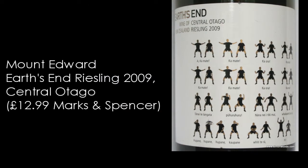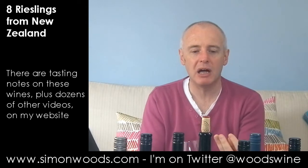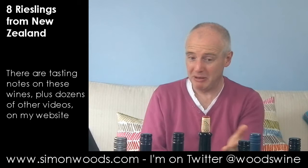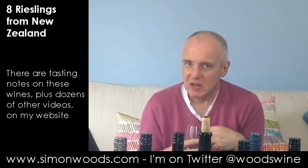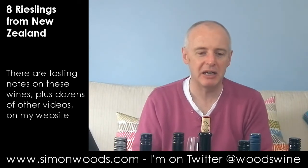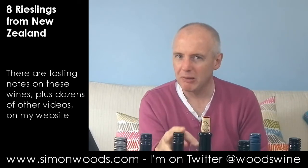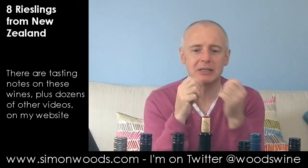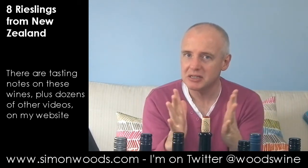Wine number five: Earth's End from Central Otago, made by Mount Edward Winery for Marks and Spencer. Clean, vibrant style at 12.5% alcohol — slightly higher than the Dry River's 11.5%. Both of these 2009s feel like they're still quite closed in and need to do some uncurling. There's citrus, a touch of green apple, and something a little more floral — maybe a blossom elderflower character. On the palate: brisk, juicy, elegant. I don't think it's quite as classy as the Dry River, but it's a rather nice glass of wine with that zestiness and a zesty finish.